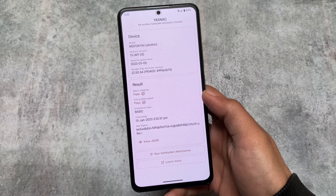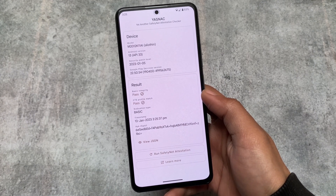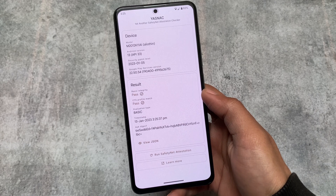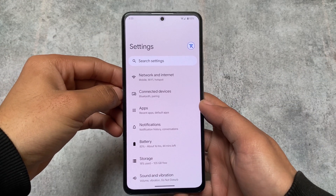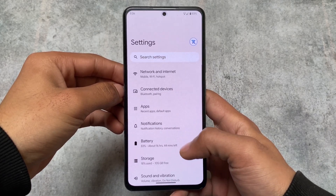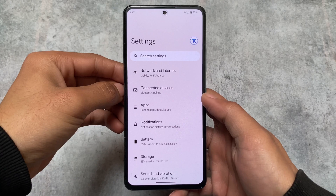Safety net status is also passing — no issues here. You can use all the banking apps if you want. If you want to root your device, you can, but after that you need to pass safety net status by installing some Magisk modules. Sometimes I will definitely recommend you to stay away from root in some cases.